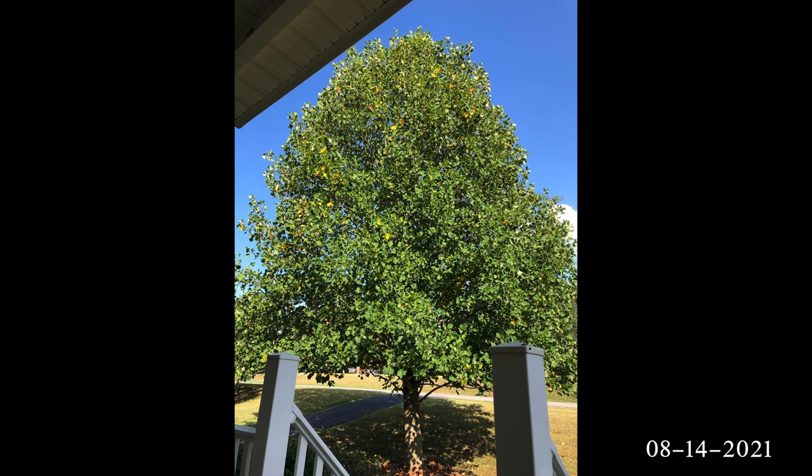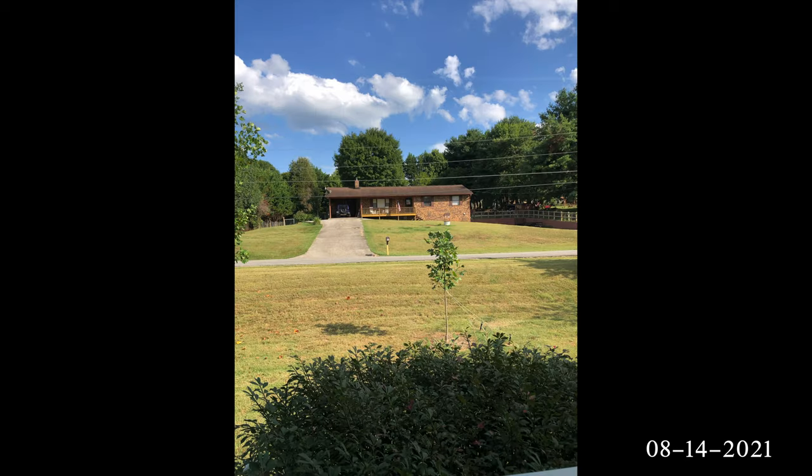Hey guys, this will be a quick Summer-Fall 2021 Tulip Poplar update. To get caught up, check the description for links on past videos related to these poplars.